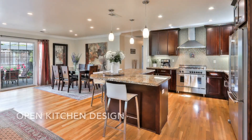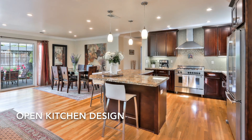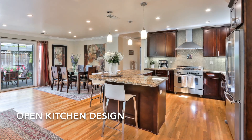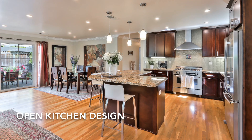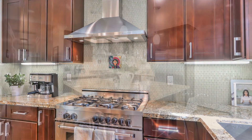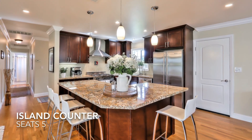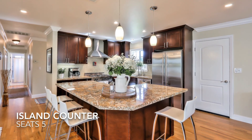With an open and functional kitchen inset with granite slab counters and vertical subway tile backsplash, a center island with seating up to five, stainless steel appliances, five-burner gas-range stove, and French door refrigerator, plus cabinetry with self-closing drawers, this inviting kitchen will surely bring friends and family by.